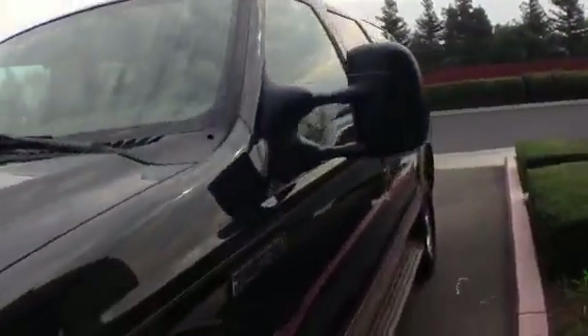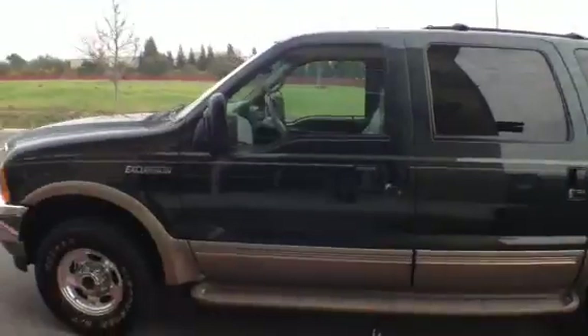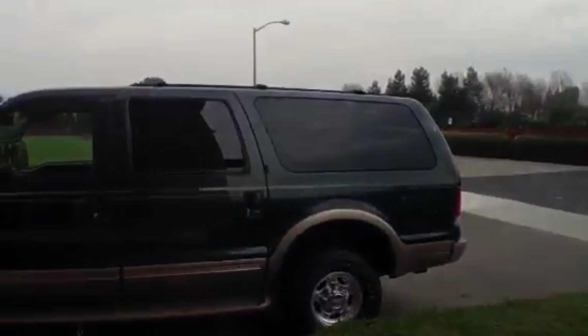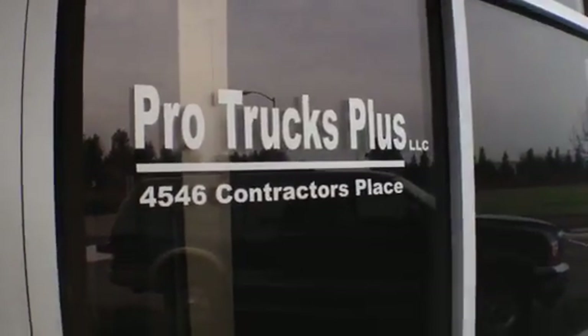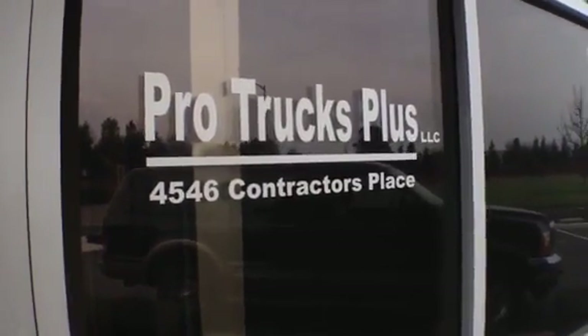I think it's a one-owner unit. The guy owned it originally via his company and then bought it from his company, so it shows as a two-owner unit — but as far as we could tell and from what he was telling us, he owned it from day one. It's again a 2004 Excursion Limited 4x4 with a 7.3 diesel. This is Justin on ProTrucksPlus.com — thanks very much for hanging out.